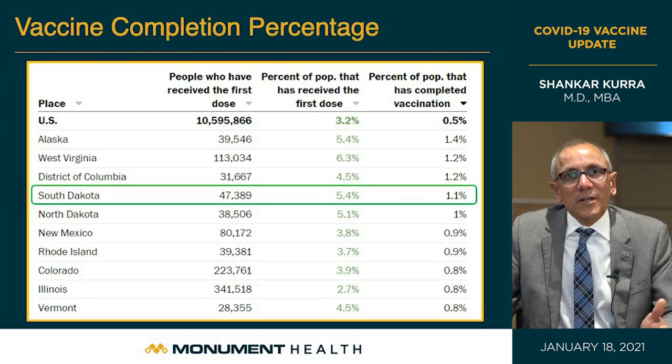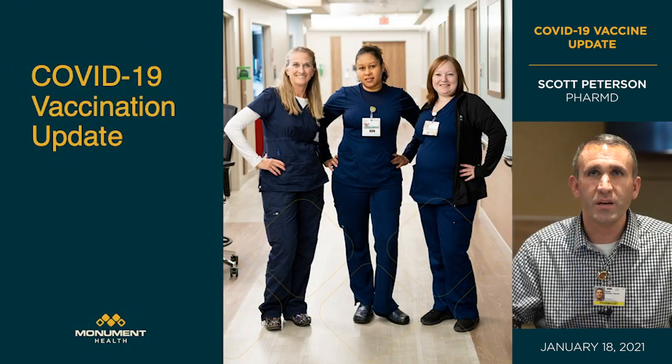Looking at completion percentages: South Dakota's 1.1% who have completed their full two doses compares favorably to the US average of only 0.5%. The only states better than South Dakota are Alaska and West Virginia, and the District of Columbia.